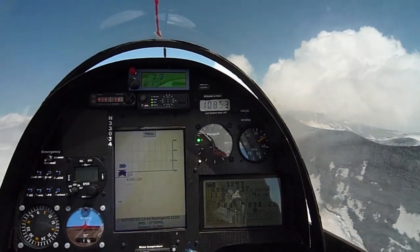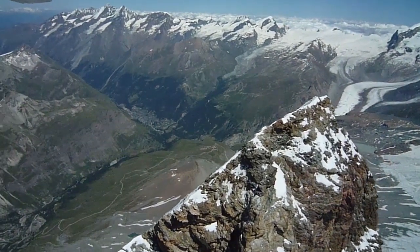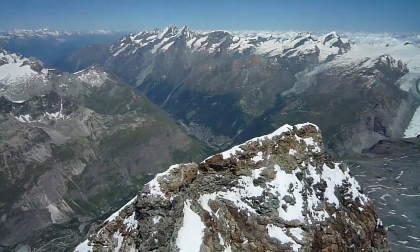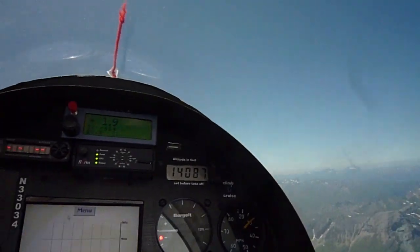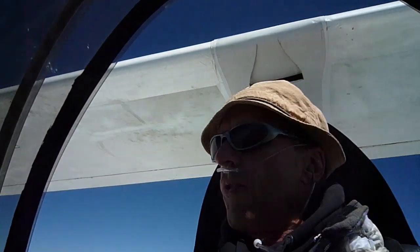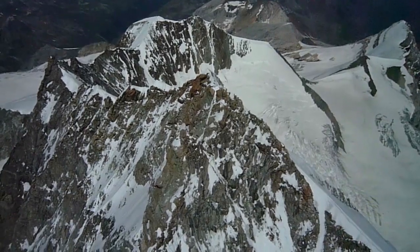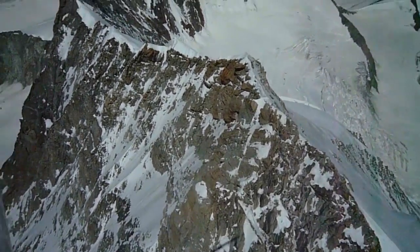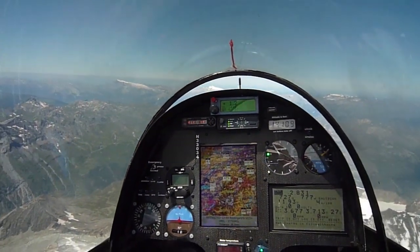Ten thousand eight hundred, climbing under power. 14,000 feet just north of the Matterhorn. What a view. And climbing in smooth, ridgeless air.